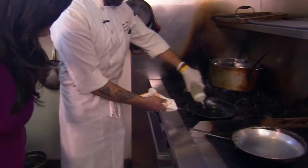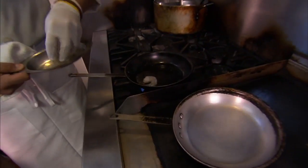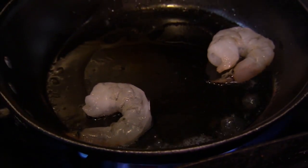Homemade fettuccine. Hot pan, oil — with the shrimp popping. Really just a few seconds on each side. A few seconds on each side.